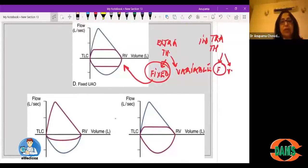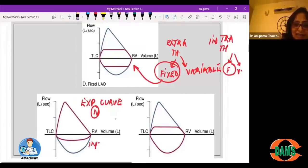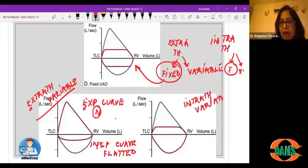In extra-thoracic variable obstruction, the expiratory curve is normal but the inspiratory curve is flattened or truncated. A typical example is vocal cord paralysis. A mnemonic to remember: E for extra-thoracic, E for expiratory — expiratory curve is normal, inspiratory is flattened. In intra-thoracic variable obstruction — for example, a large goiter with intra-thoracic extension — the inspiratory curve is normal but the expiratory curve is flattened.